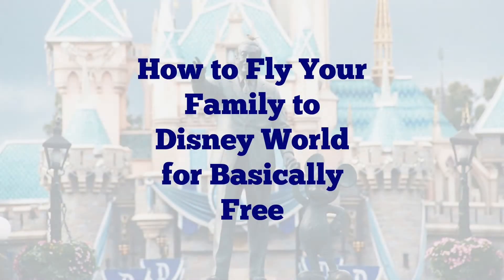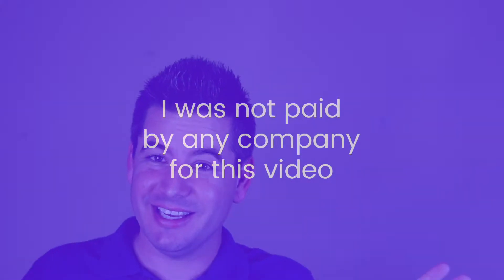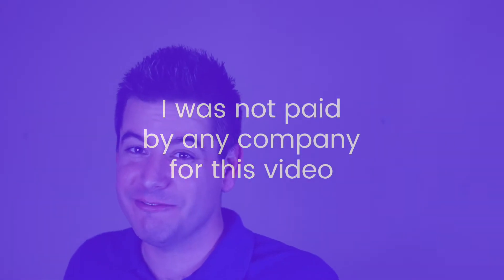Here's how we flew our family of five to Disney World and back for basically free. I want to make it clear that I'm not getting paid anything by any company. I just wanted to do you guys a favor by sharing some tips that we learned on going to Disney World. But this could basically work for any trip that you take around the United States.